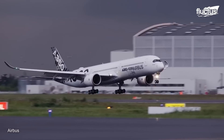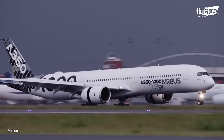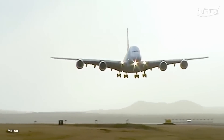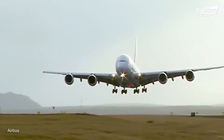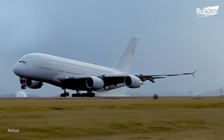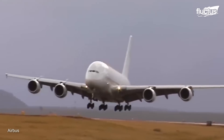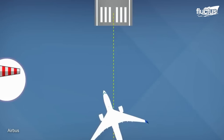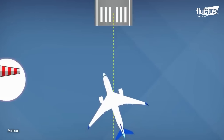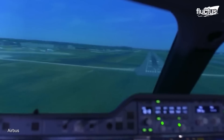While takeoffs can certainly result in runway overruns, landings are much more likely to see pilots lose control. Crosswind is one of the biggest landing risks a commercial pilot might face. This is when the wind blows perpendicular to the runway and, therefore, to the plane coming in for a landing — applying sideways pressure to the plane's fuselage and tail, pushing it off course or keeping it from properly aligning with the center of the runway.